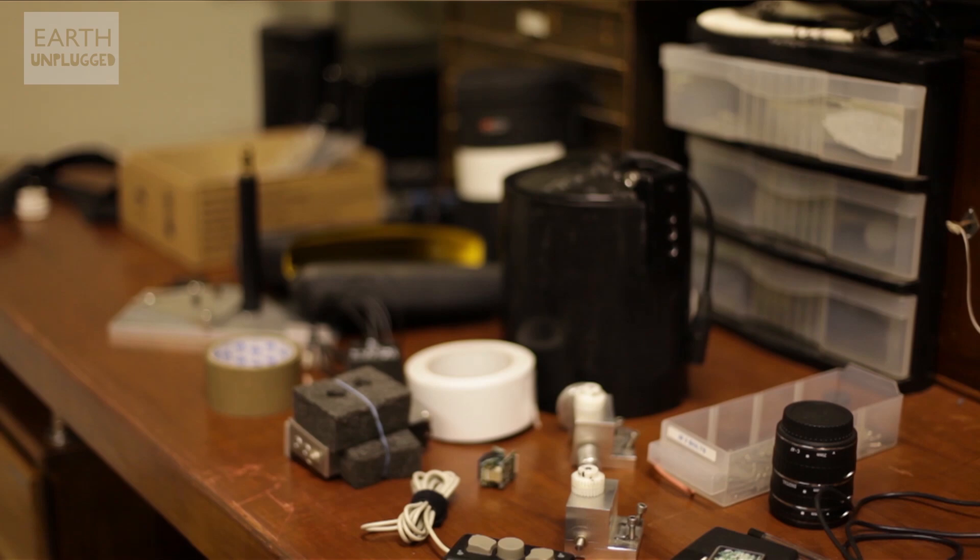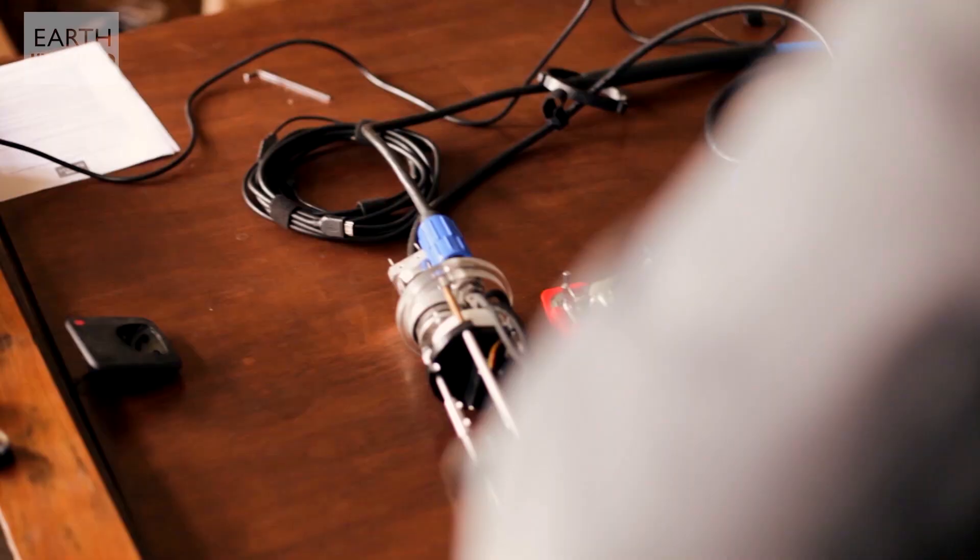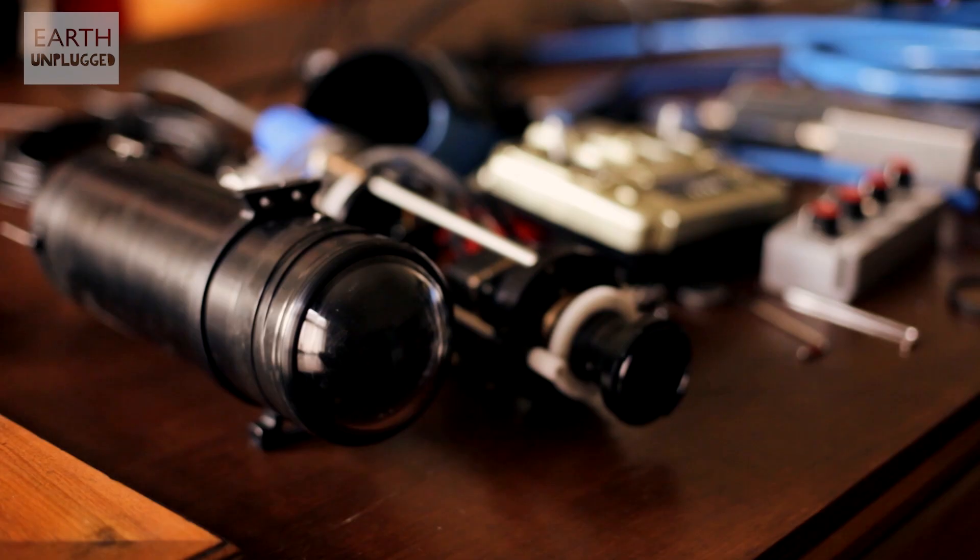As a filmmaker, the greatest challenge is to get people to be interested in dark, grainy images of the night. But I've worked really hard to make them more attractive, and I think we've got to a point where they're attractive enough to truly tell a story. The challenge now is to film in the deep ocean at night in colour.